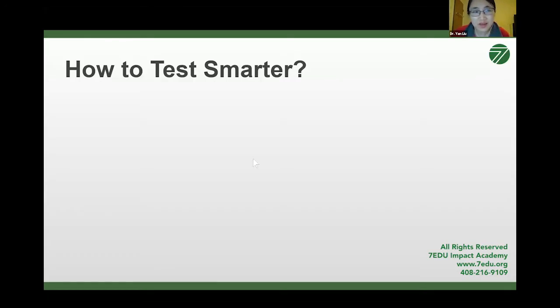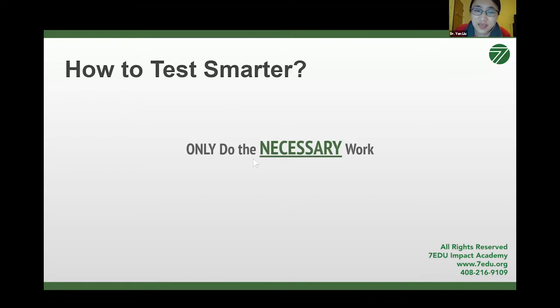At 7EDU Impact Academy, we help students learn how to study smarter, not necessarily harder. But since today's topic is about a standardized test — SAT in particular — I want to tell you how you can test smarter, not necessarily harder. When I asked my students this question, I heard feedback like: you need to really focus during the test, don't get distracted, double-check the answer, make sure your calculation is correct, don't be too nervous, and get a good sleep the night before. These are all very good answers, but today I will tell you a very simple rule: only do the necessary work.